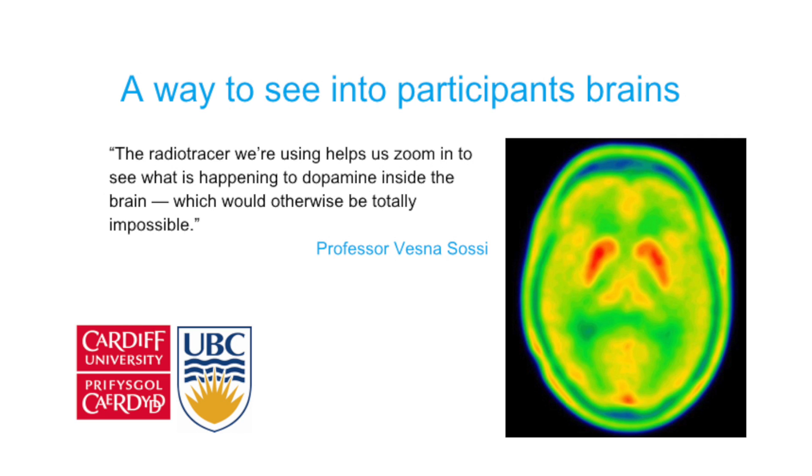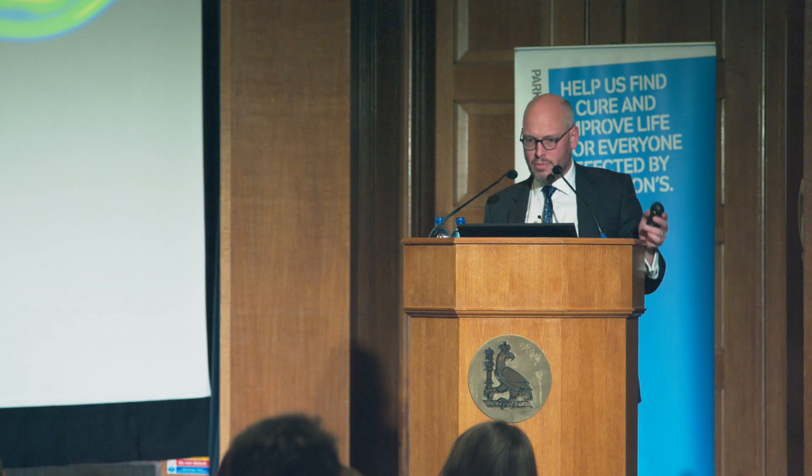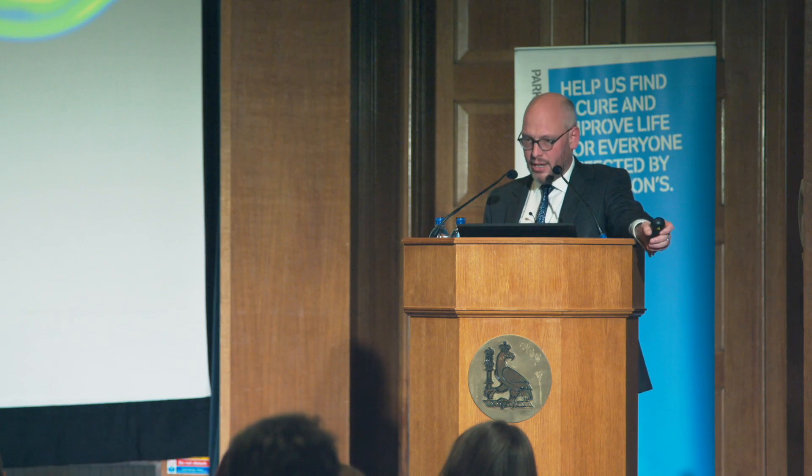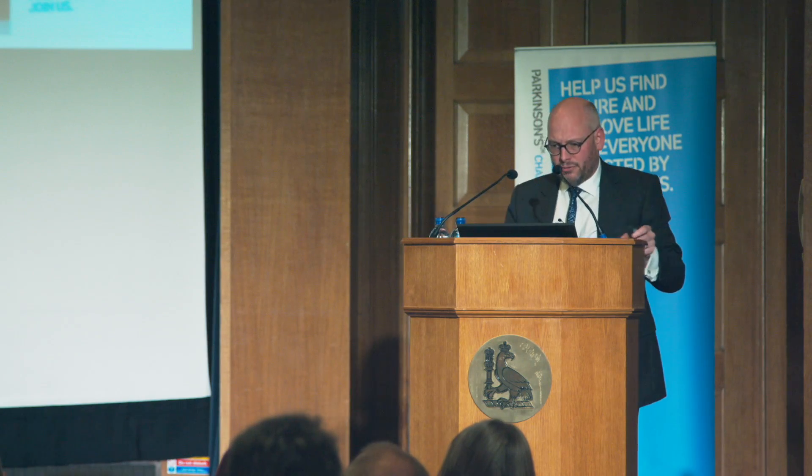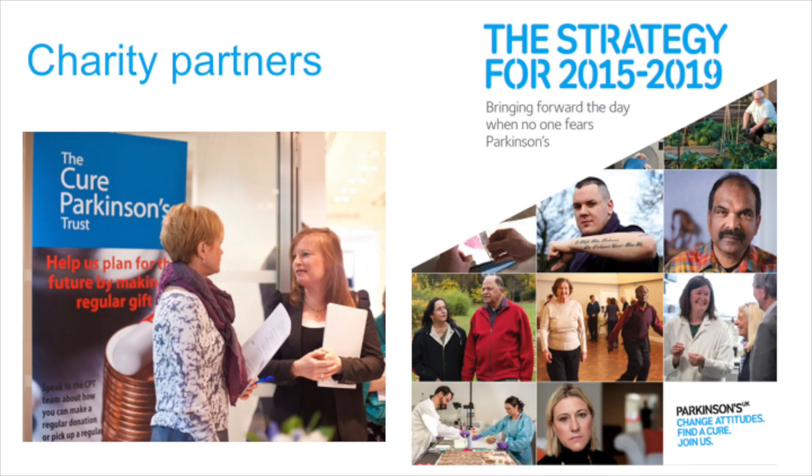This is a PET scan, and Vesna Saussi and John Stossel were involved in this, trying to look and see whether dopamine nerve endings on the PET scans as a biomarker were better after the nine months of double-blind treatment than they were at baseline. Our principal supporters throughout, after the participants, are the two charities. We've been fantastically lucky — we've got the Cure Parkinson's Trust and Parkinson's UK, and it's been a huge commitment for both.